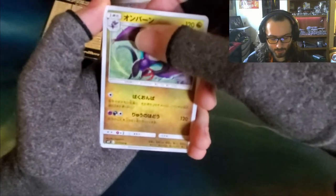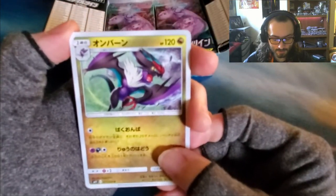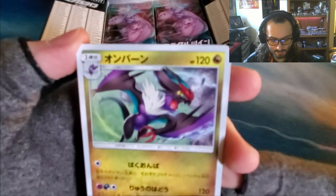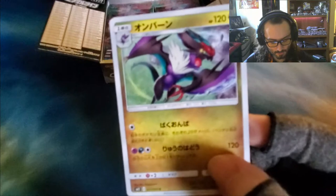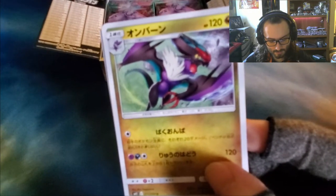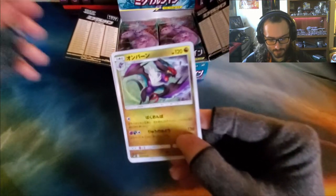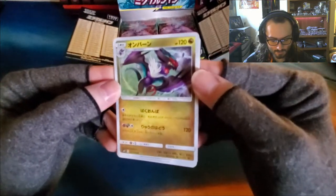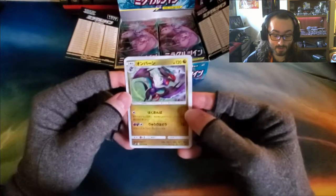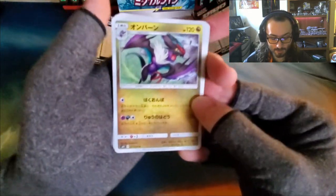First off, we got Noivern. This is my favorite Pokemon, actually — the Bad Dragon. I am a really big fan of him. Trying to get the camera to focus a little better. Noivern is my favorite Pokemon. My favorite Pokemon forever was Rapidash, and then I don't know what it is about this Bad Dragon, but I really like him.